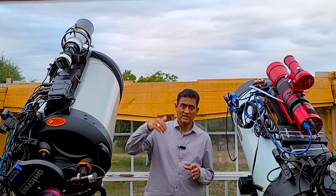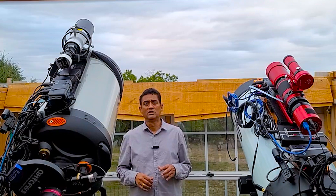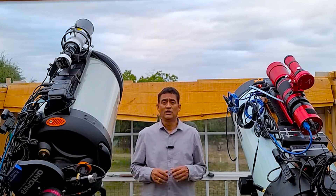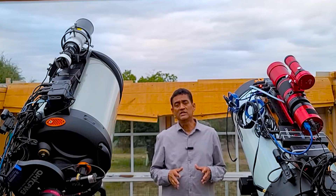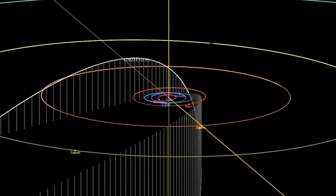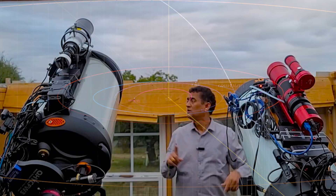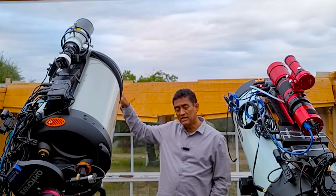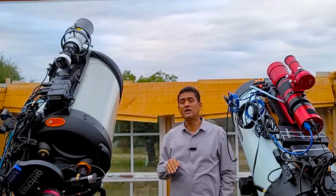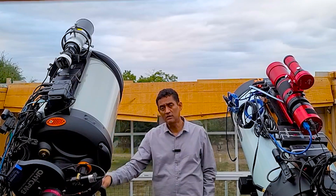It slowly started coming into the solar system and it is coming really fast. Now, this October, we can actually barely see that comet with our big telescopes. Looking towards the west, the comet is setting in the evening time and it goes into the southern hemisphere slowly.